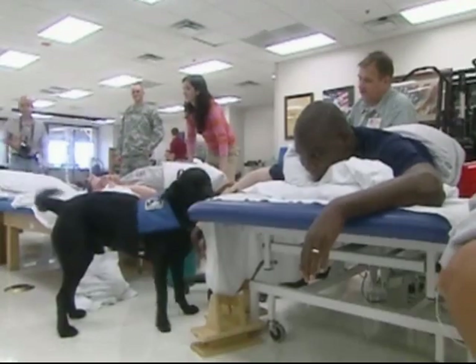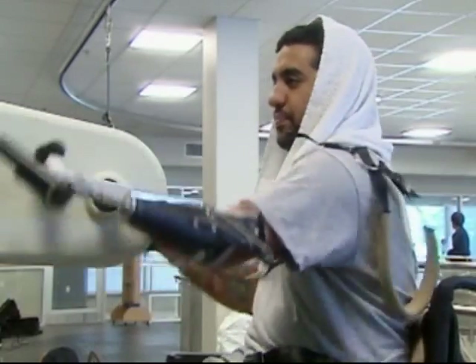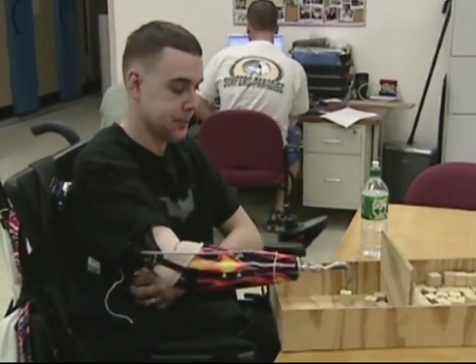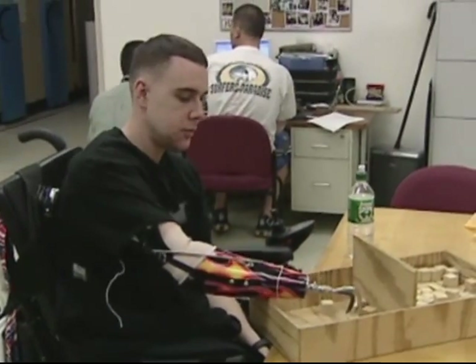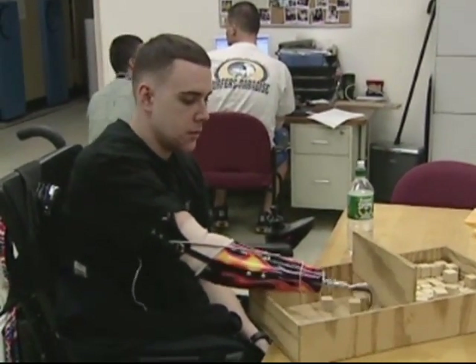From the Iraq and Afghanistan wars, we've had about 900 major amputations, of which about 24 percent are arm amputees of various types — below elbow, above elbow, bilateral, unilateral. The relatively small patient population is one reason why the commercial industry hasn't developed dramatically better upper limb prosthetics.